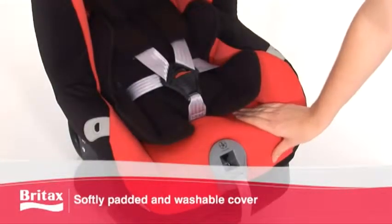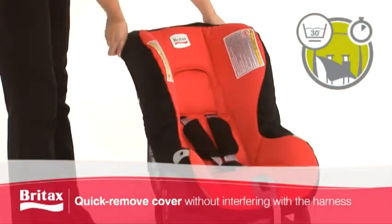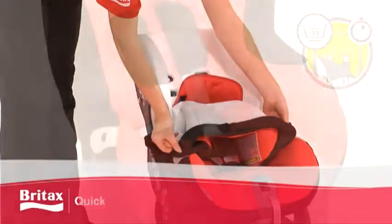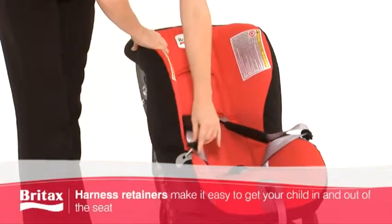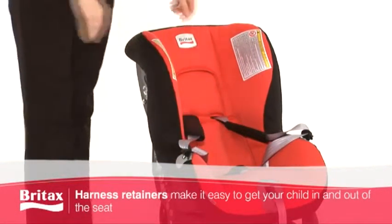The First Class Plus also comes with a softly padded, quick-removable, machine-washable cover, which eliminates the need for you to dismantle the harness when washing the cover. The First Class Plus also has specially designed harness retainers for ease of use and to help protect the metal parts of the harness from becoming hot when exposed to direct sunlight.